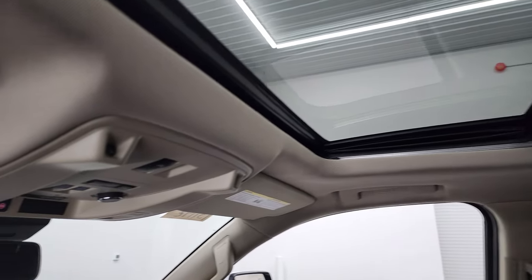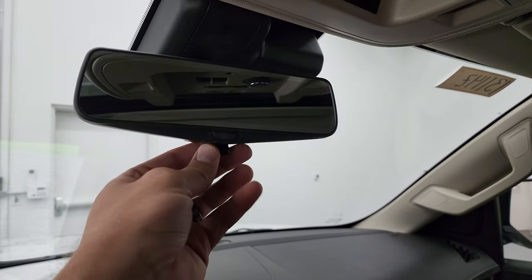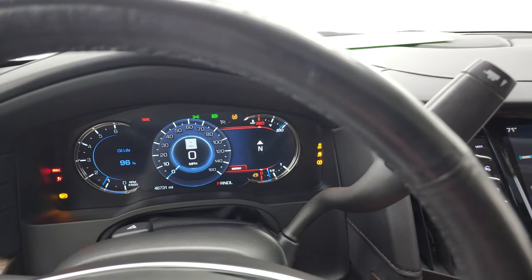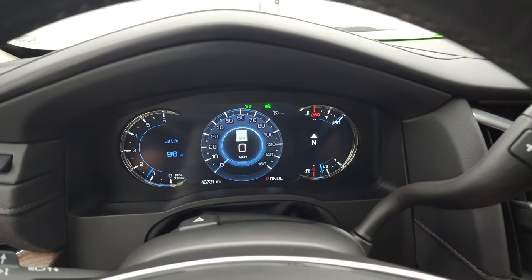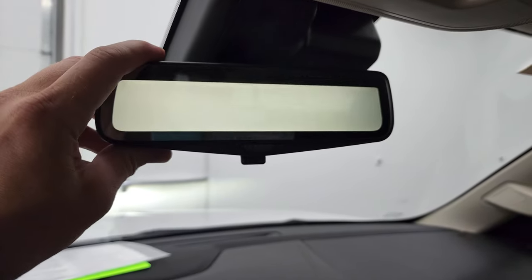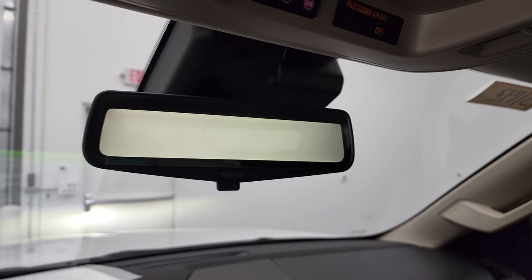It does have the power sunroof. You do get map lights and HomeLink buttons for your garage door, security systems, and lane systems, plus OnStar and SOS buttons up there as well. This one does have the mirror that's actually a video camera — we'll start it up here. No check engine lights or anything like that. You can see the heads-up display in the windshield — that's working nicely. And that is your rearview camera mirror, which gives you a video representation of what's going on behind you.